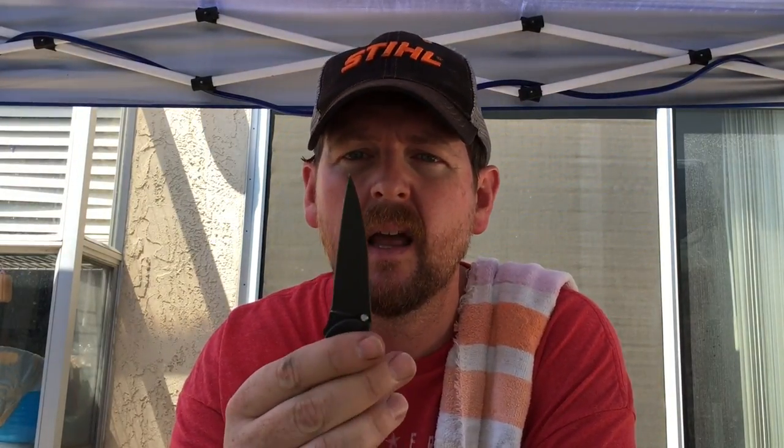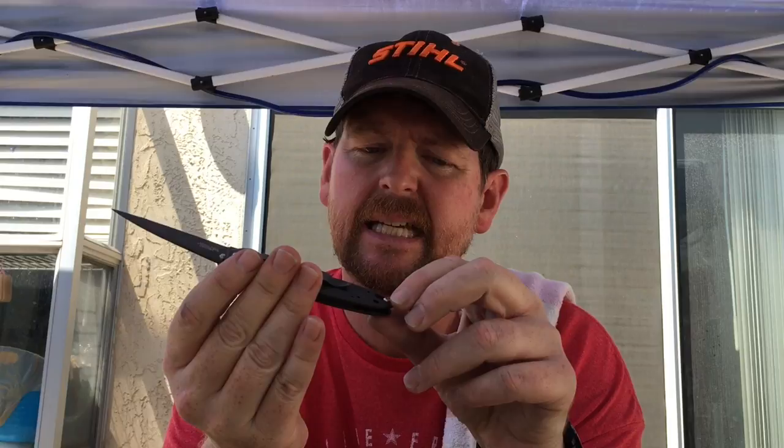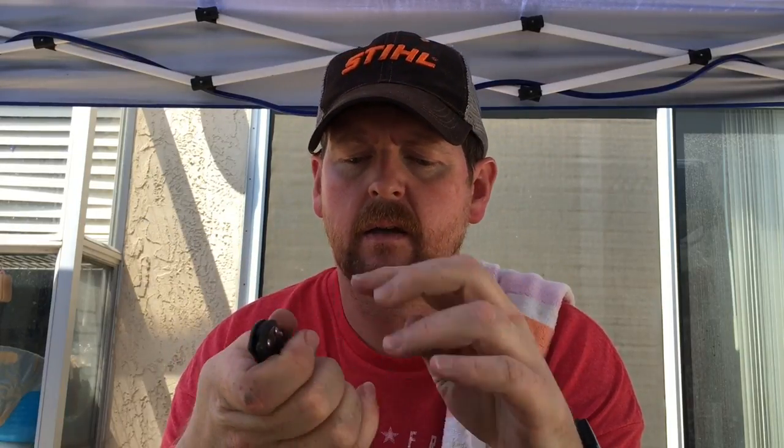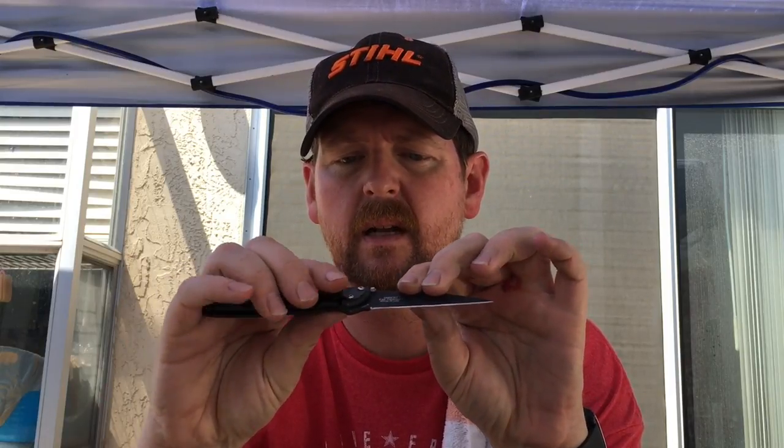Hey guys, it is Sunday the 10th of September. I just got done doing a bunch of sharpening — actually finished a straight razor. My friend Matt bought this little Koenig, I think this is the Leek. He used the lock that slides up and over and I think he closed it down on it and broke the tip off the knife. I still have to take it apart and clean it up because it's got a lot of grit in it, but I put a new tip on this knife, sharpened a straight razor, sharpened one of the Ferrum Forge Stinger XLs, and had a cup of coffee.